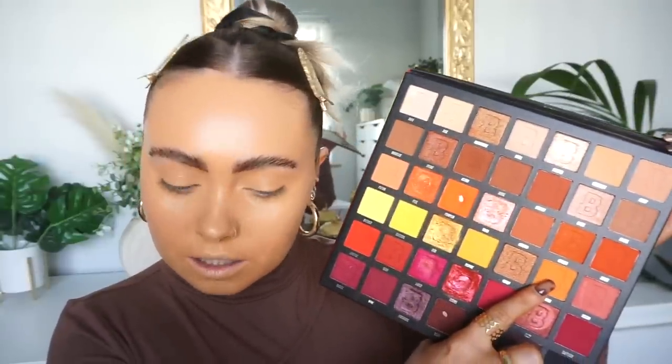I also have the Beauty Bay Burry 2.0 palette. This is a gorgeous gorgeous palette. Honestly if you're looking for this palette or you've had your eyes on it for quite a long time, get it now when you can because it's actually on sale at the minute on Beauty Bay. I think I might actually use it today because I think this colour will go really well with that shimmer.